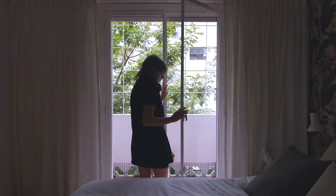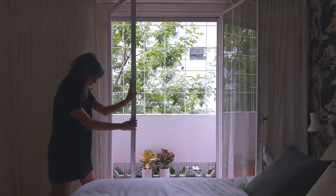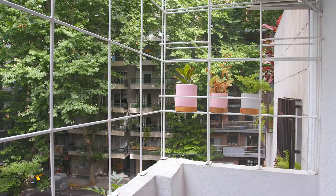The bedroom has a small balcony that can be accessed through a double-glazed metallic door which is original to the apartment. It has beautiful sunlight in the morning and a nice view of the trees on the street.